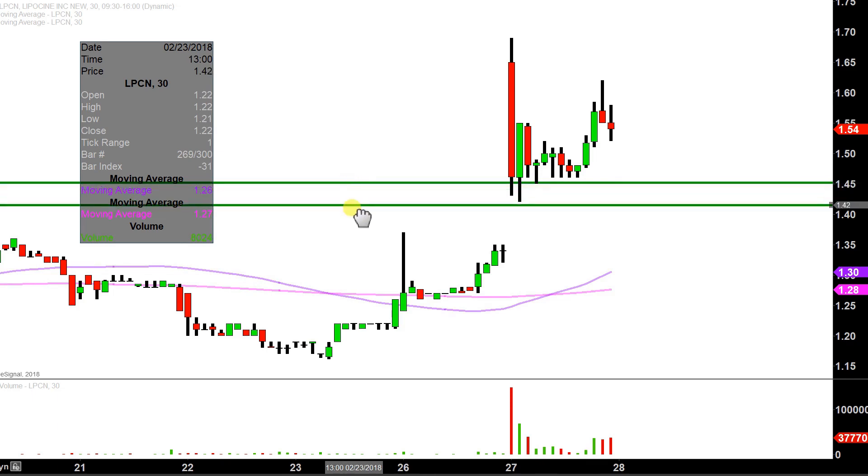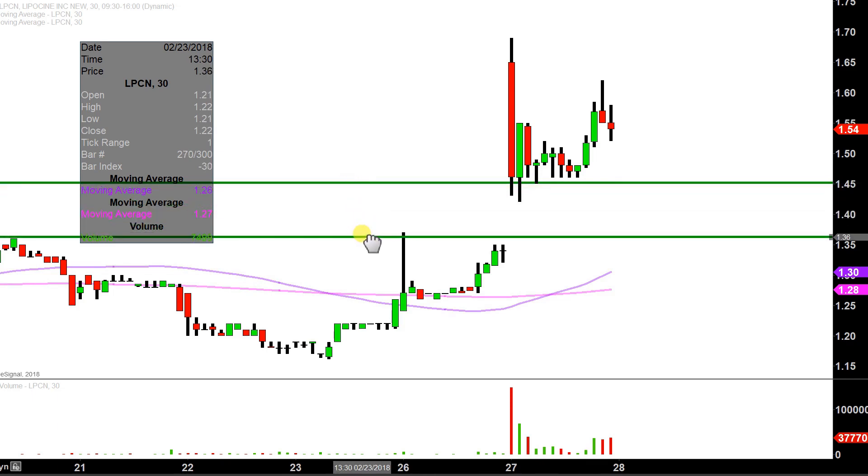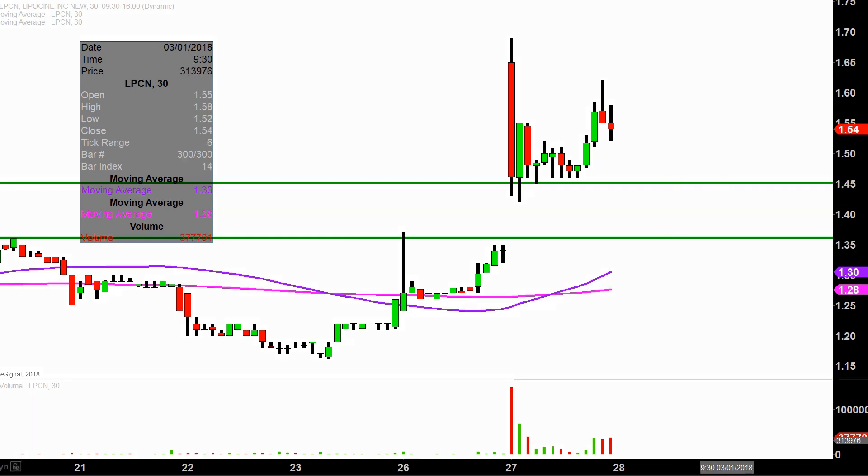The next level of support after that would be this previous breakout point, and that sits down here at $1.35. So $1.45 and $1.35 are two of the near-term levels of support.